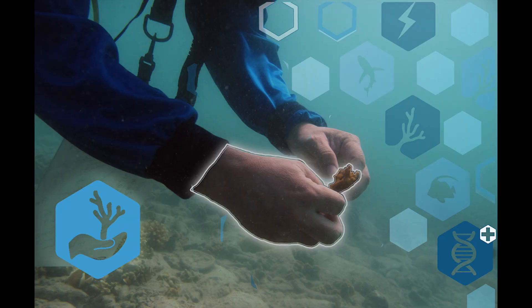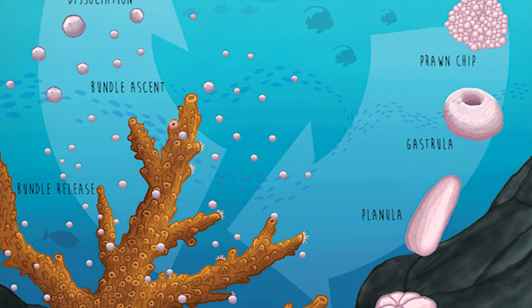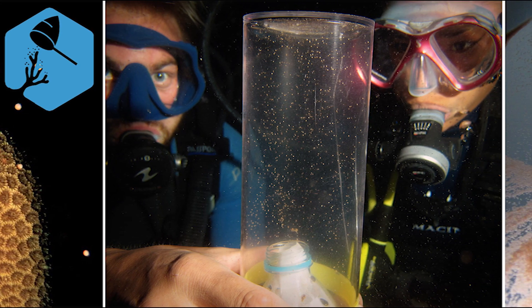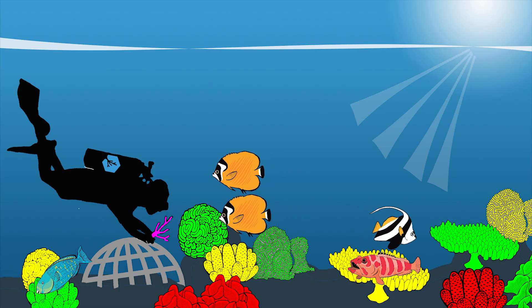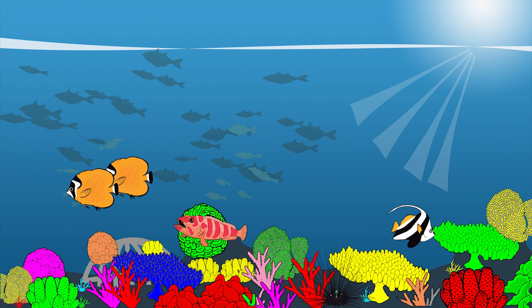Reef managers can regularly collect corals of opportunity and unsecured recruits and use them to fill their nurseries. Or, they can create feedstocks through coral spawning programs so that every coral in their nursery is a unique genetic individual. They can even selectively breed corals to increase genetic diversity further. By coupling these species and genetically rich corals with other methods of structural and physical restoration, they can create biodiverse reefs better prepared to withstand whatever the future may hold.